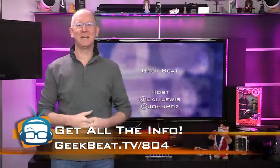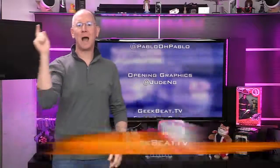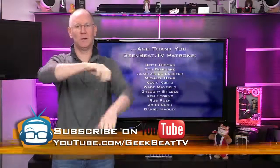You can see the full videos and get links to the articles in today's show notes at geekbeat.tv/804. I'm John P for GeekBeat TV — thumbs up on YouTube, see you next time.